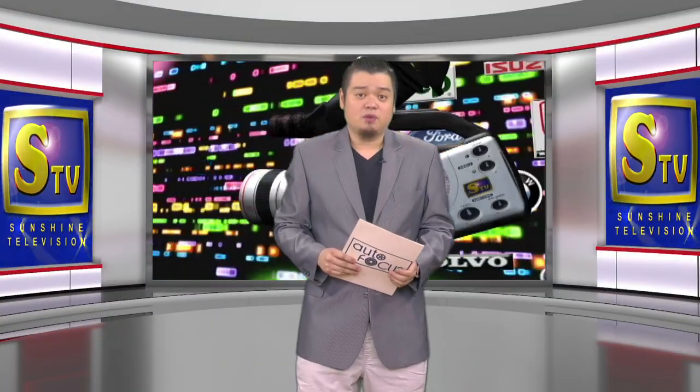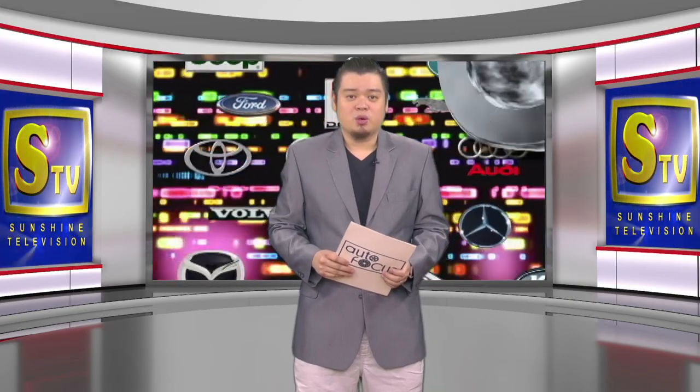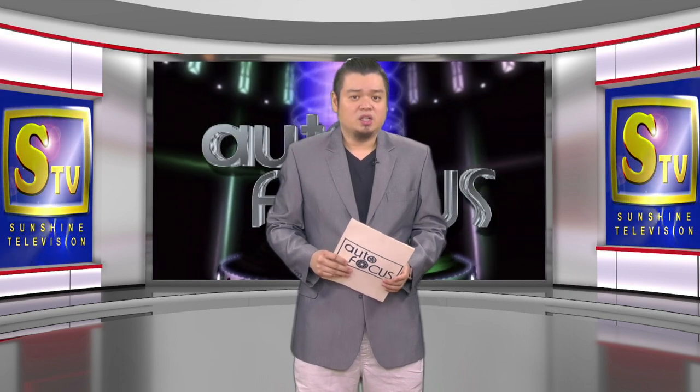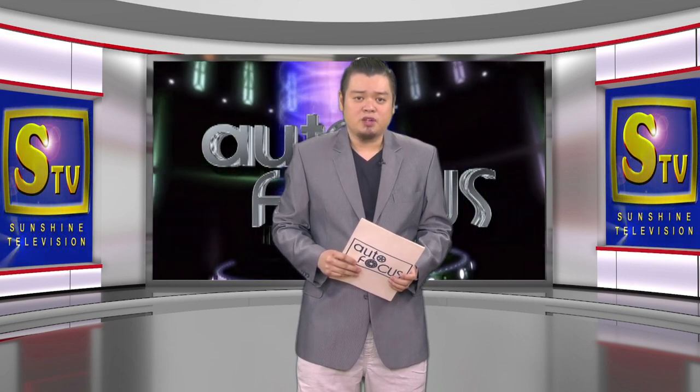Welcome back to Autofocus, the automobile show. We start this edition of your electronic magazine with a review of the latest automobile models from Mercedes-Benz. The Mercedes-Benz E-Class is deemed as the heart of the German luxury brand.